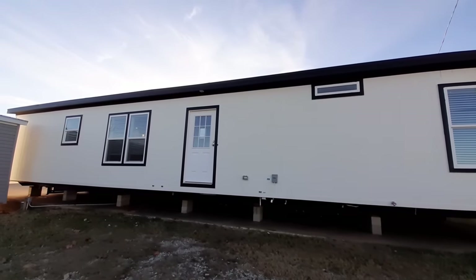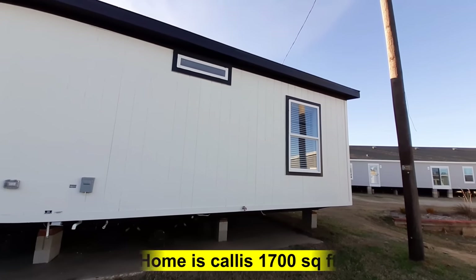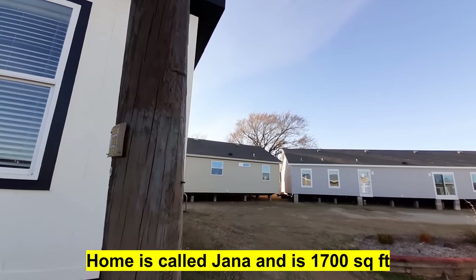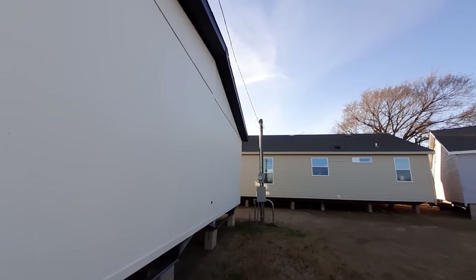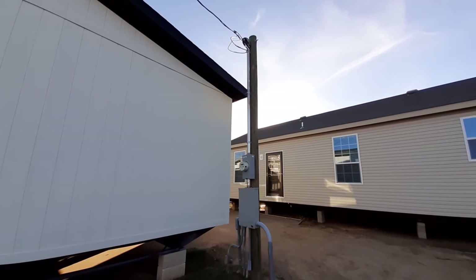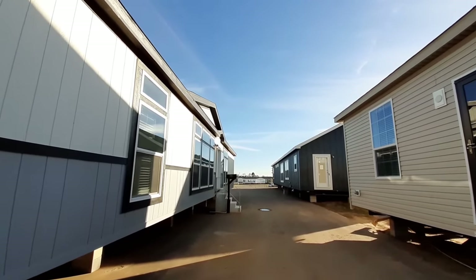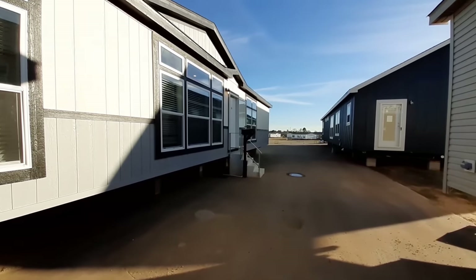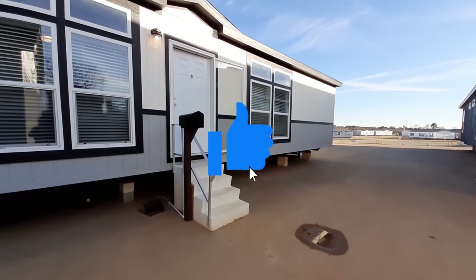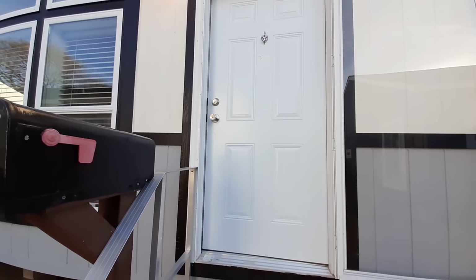For those of you that are curious, I am at Pratt Homes in Tyler, Texas. I was thankful that they let me come film their homes. They've got some top-notch homes here. I know you guys are probably enjoying all these homes, so do me a favor and hit that like button — let them know they did right by letting me film. Now let's head on in.